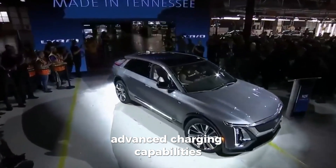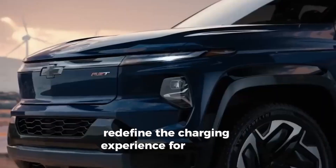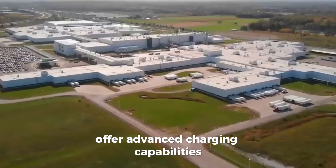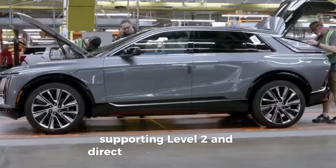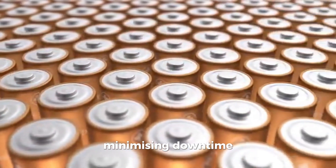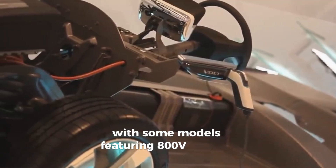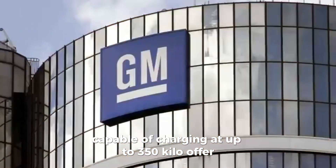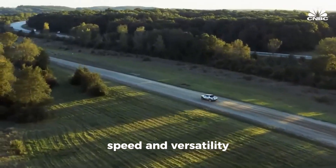Advanced charging capabilities: Altium-powered electric vehicles offer advanced charging capabilities, ensuring convenience and efficiency for drivers. Supporting Level 2 and direct current fast charging, Altium batteries enable rapid replenishment of energy, minimizing downtime and enhancing practicality for everyday use. With some models featuring 800V battery packs capable of charging at up to 350 kW, Altium-powered electric vehicles set new standards for charging speed and versatility.